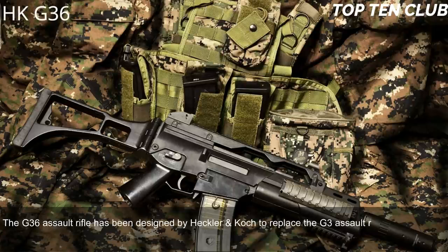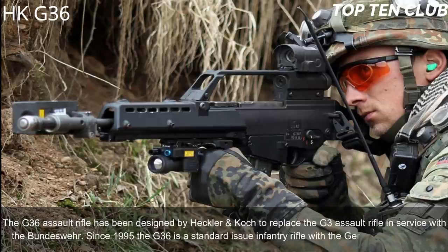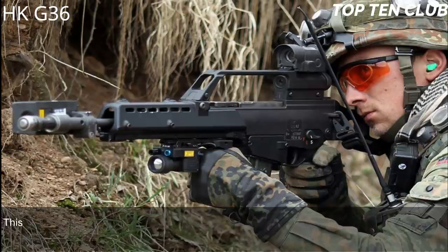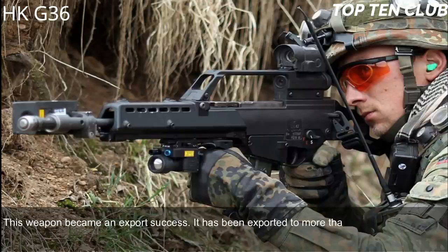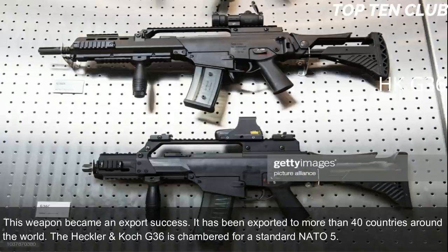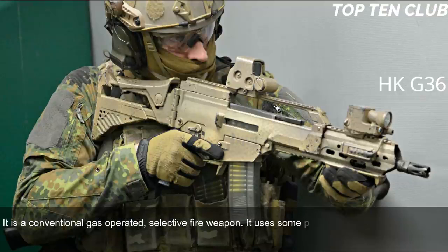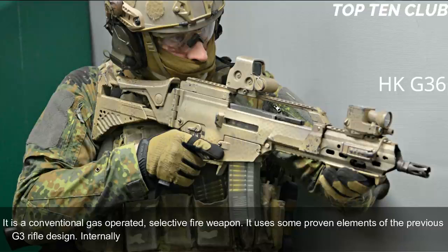Number 3: Heckler & Koch G36, Germany. The G36 assault rifle was designed by Heckler & Koch to replace the G3. In service with the Bundeswehr since 1995, the G36 is the standard-issue infantry rifle of the German armed forces. It became an export success, having been exported to more than 40 countries. It is chambered for standard NATO 5.56x45mm ammunition and is a conventional gas-operated, selective-fire weapon. It uses some proven elements of the previous G3 design and bears internal similarity to the US Armalite AR-18.